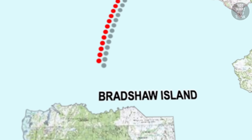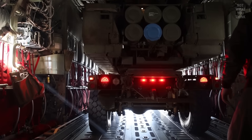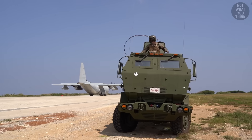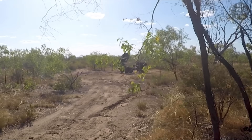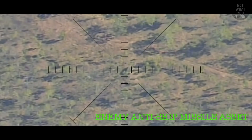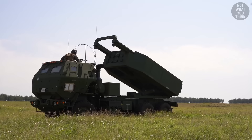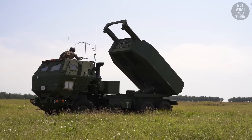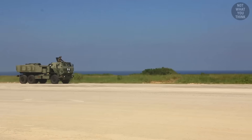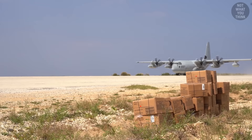The Marines were practicing Expeditionary Advanced Base Operations, or EABO. The island was just part of the practice scenario. The idea is simple: land in a remote location, and using HIMARS' roll-on-roll-off capability, unload the vehicle to quickly get to a nearby location and fire rockets at a high-value target — in this case, an anti-ship missile asset. Once the rockets are on the way and the high-value target is destroyed, the HIMARS would sprint back to the aircraft, roll on, and the plane would leave immediately.